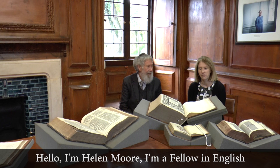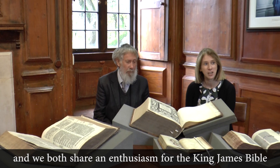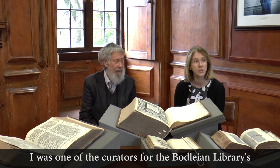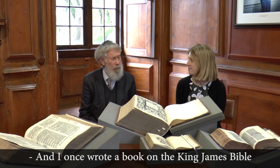Hello, I'm Helen Moore. I'm a Fellow in English at Corpus Christi in Oxford. And I'm Gordon Campbell. I'm a Fellow in Renaissance Studies at the University of Leicester. We both share an enthusiasm for the King James Bible. I was one of the curators for the Bodleian Libraries King James Bible Exhibition in 2011, which celebrated 400 years since the publication of the King James Bible. And I once wrote a book on the King James Bible a few years ago.